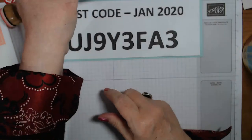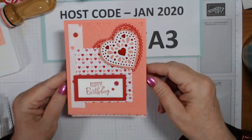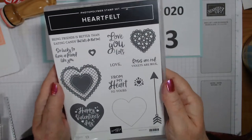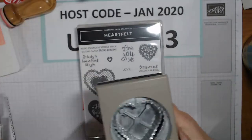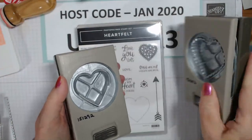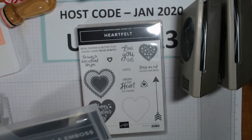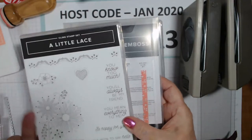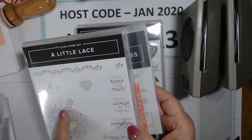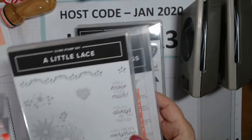Okay, card number one is on Flirty Flamingo and it's using the Heartfelt Bundle. The bundle includes two duos - one is scalloped and one is not. Before I make the card I want to show you some things about these punches and the paper. We're also going to use the Stitched Lace dies that are in the annual catalog - they're a bundle right now. Actually, someone just sent me a card and I used the wrong stamp set - they use this one, which is so pretty, and you'll see that in a video tomorrow.